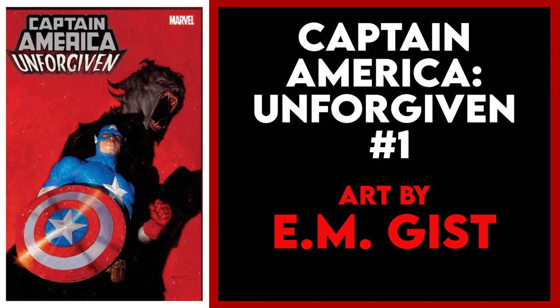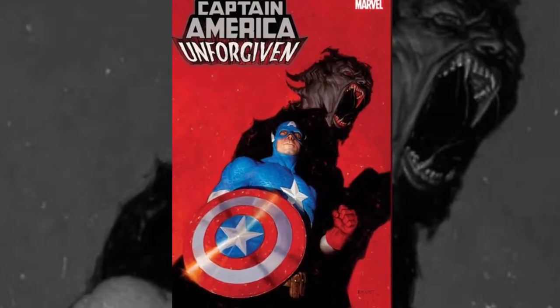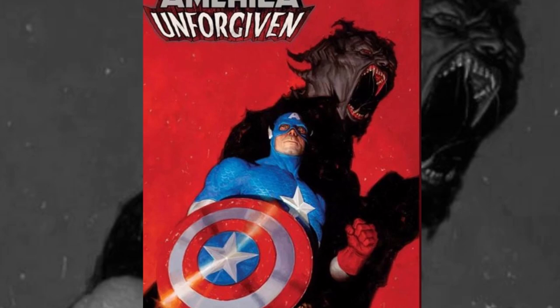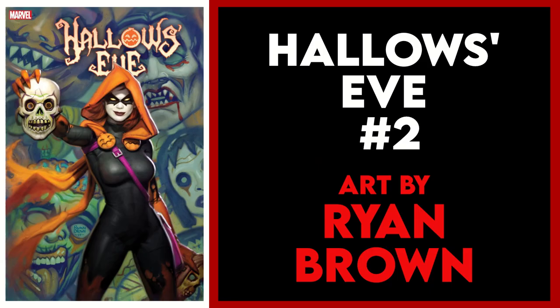My next pick is Captain America Unforgiven issue one, the EM Gist variant. Gist is one of my favorite cover artists working today, and this is a phenomenal example of his work. The combination of the saturated colors on Cap's costume and the jet black shadows against that blood red background is stunning. This is simply an excellent, eye-catching cover.